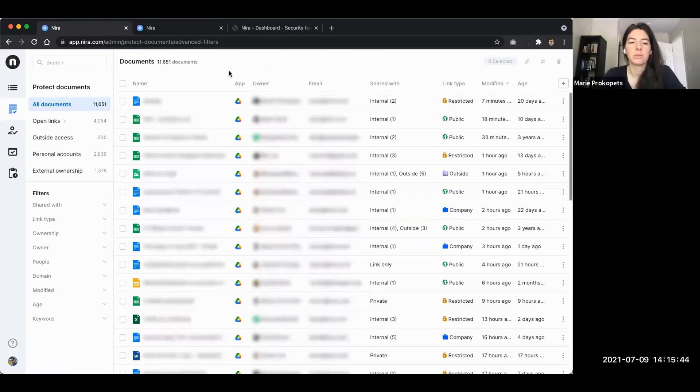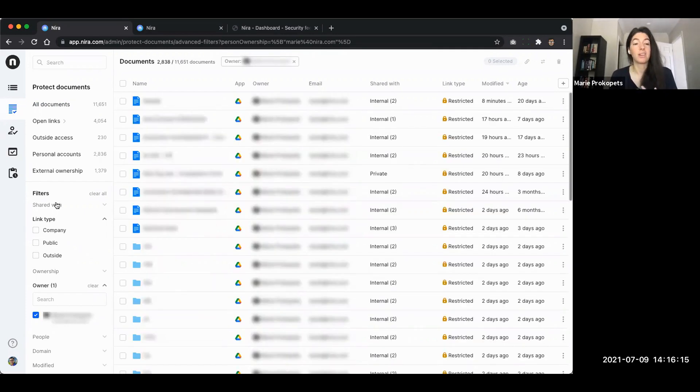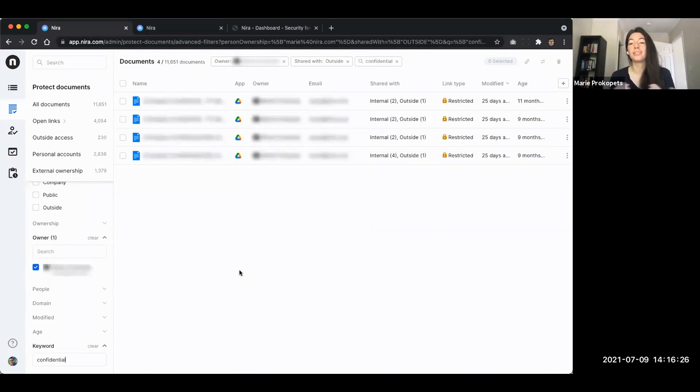Another use case: customers hone in on a particular executive - their CEO, head of finance, or COO - type that person's name into the owner or people filter, and start asking: does this person have any public links? Does this person have stale documents with external folks on them? Does this person have any documents with 'confidential' in the title that have company links? There's a lot of investigative work folks are doing to make sure executive documents are secure. Here, Marie has four documents shared outside the company with 'confidential' in the title.